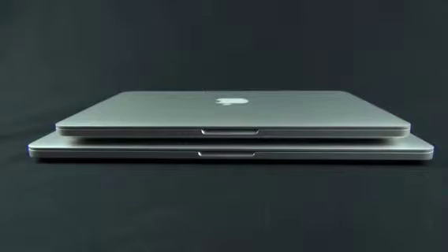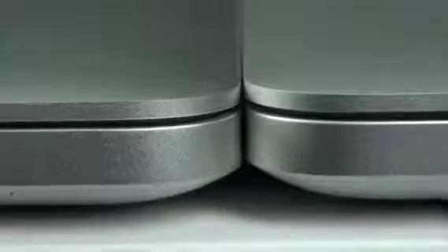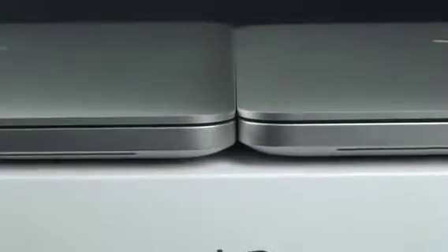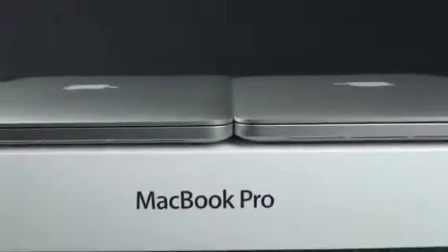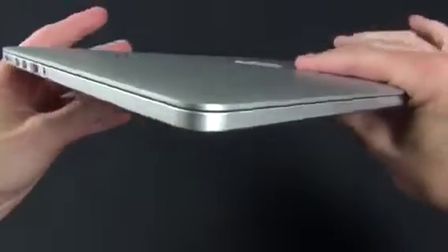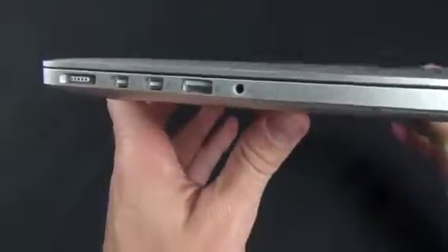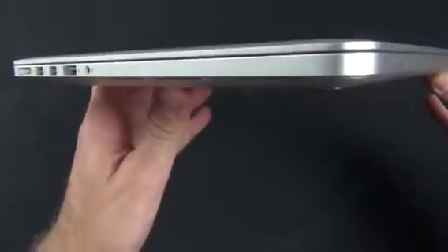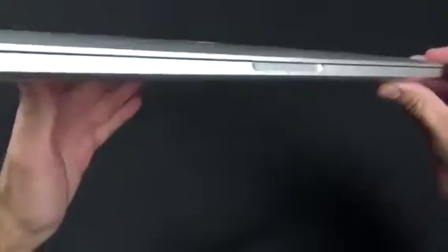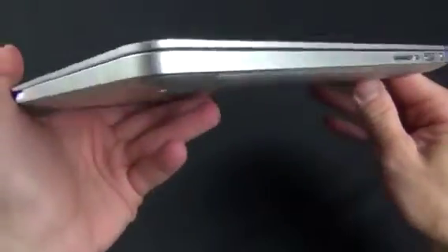Apple has also managed to make these much thinner than the existing MacBook Pros by eliminating the optical drive, making flash storage standard, and reducing the thickness of the display by laminating it to the glass. However, at a starting price of $1,699 for a 128GB SSD and integrated graphics, the 13-inch version is fairly expensive relative to its specs. The 15-inch model is more impressive with a dedicated GPU, a 256GB SSD, and a Core i7 CPU, all starting at $2,199.